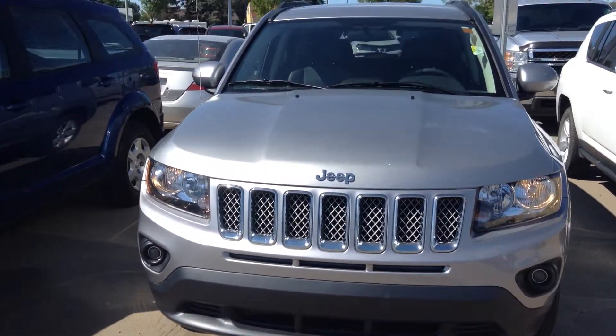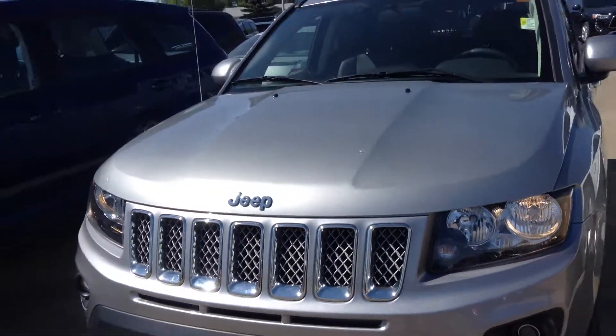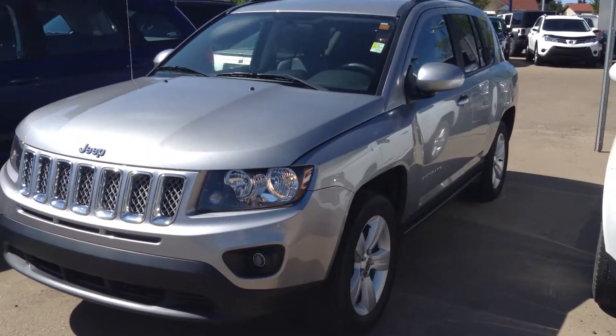Hey Miguel, it's Koss here from Lendary Dodge. For a new video, walk around on a 2015 Jeep Compass that we have here available on our lot.